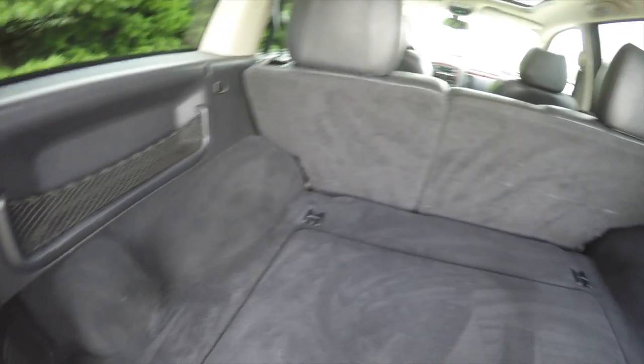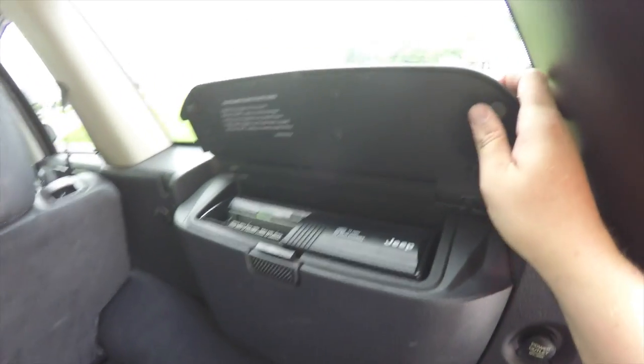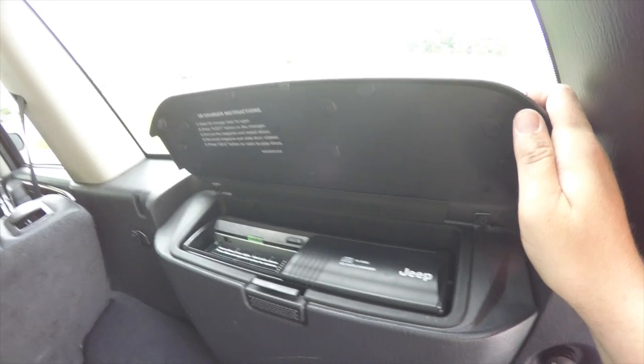There's also a little storage net here, and in this container you have your 10 disc CD changer.